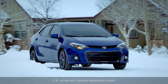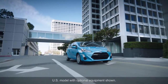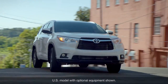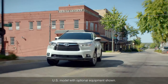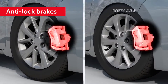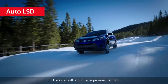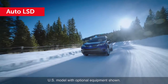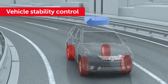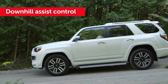The brake system requires regular inspection and service according to the maintenance schedule found in the owner's manual supplement. Many Toyota vehicle safety systems rely on the braking system to perform their function, including anti-lock brakes, traction control, auto LSD, vehicle stability control, and downhill assist control, to name a few.